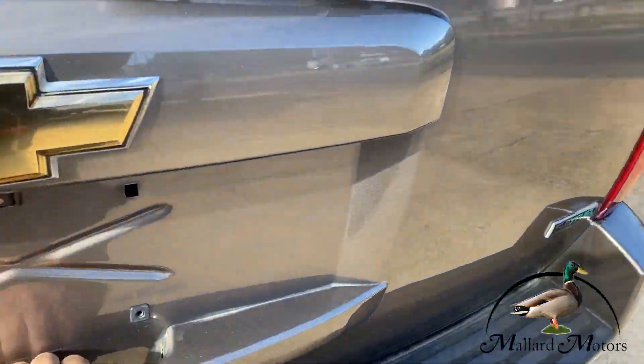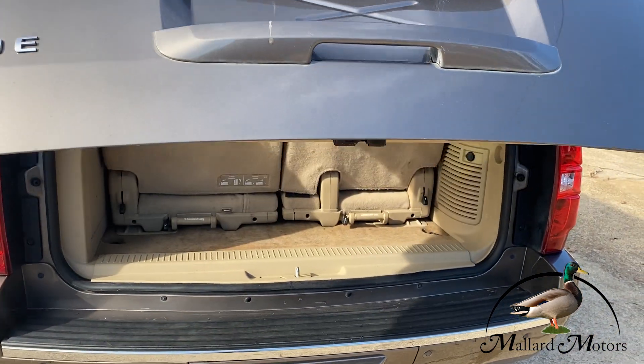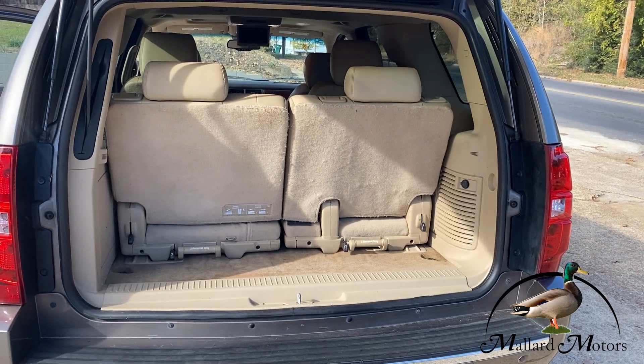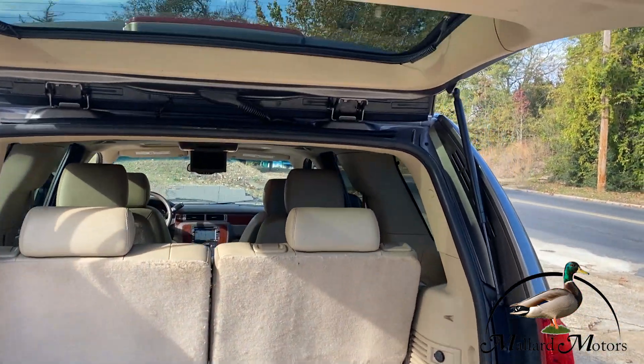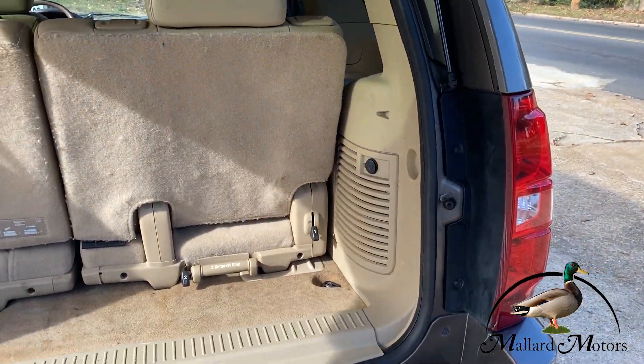You've got an automatic door on the rear here. I should mention, it does have remote start as well. The automatic door — you can just push the buttons. It's got a little 12-volt charger there.